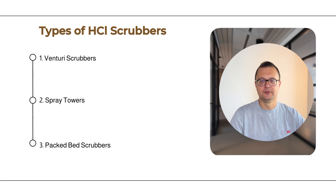Second, spray towers. Spray towers are a simpler design, where the contaminated air passes through a chamber filled with sprayed liquid. The goal is to maximize the interaction between the gas and the liquid, allowing for effective pollutant absorption. The tower is typically a vertical column where gas flows upwards while liquid sprays downwards, ensuring maximum contact.